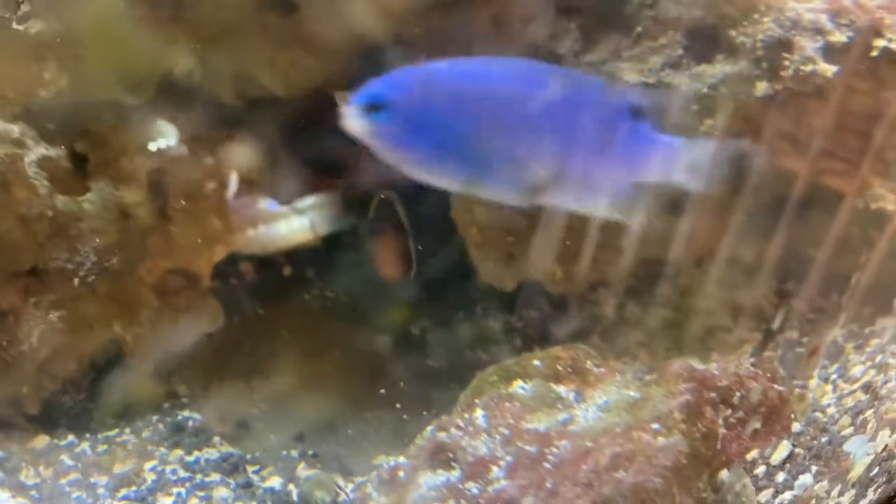I do still have the spawn of the tomato clowns over there, and they should be hatching out any minute, any day.